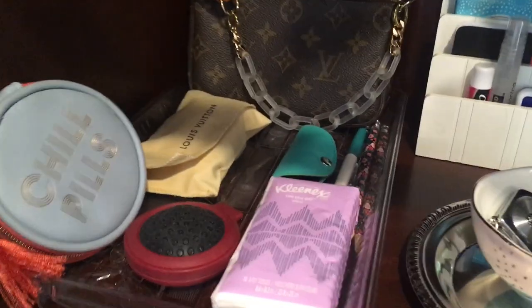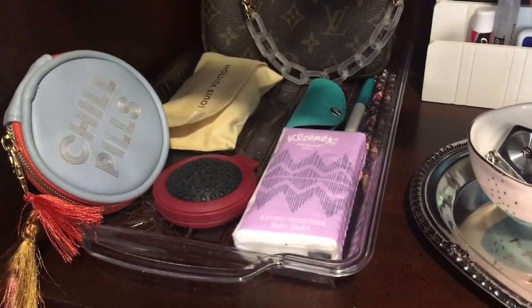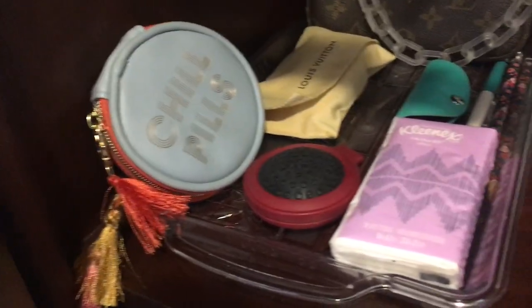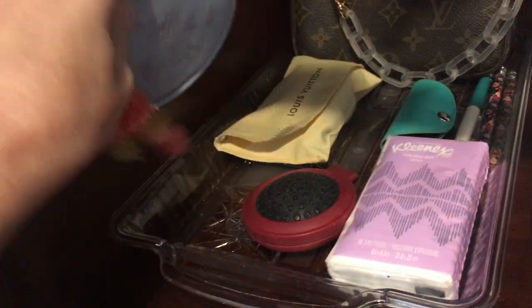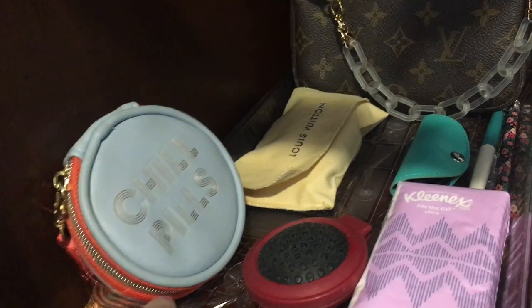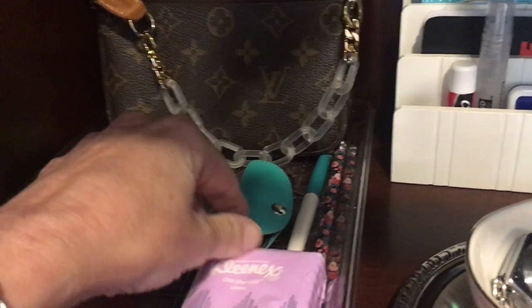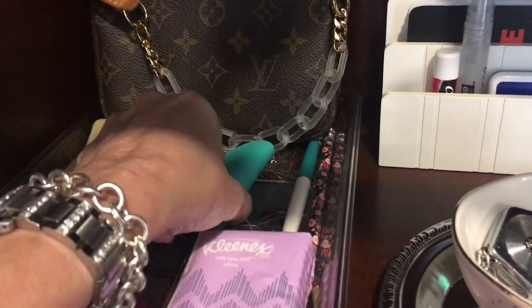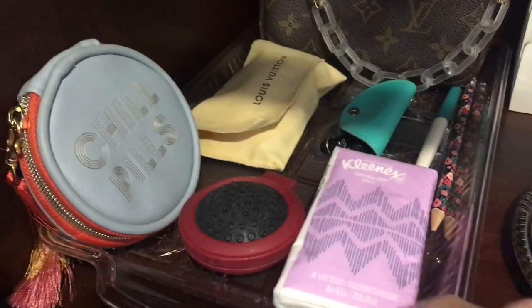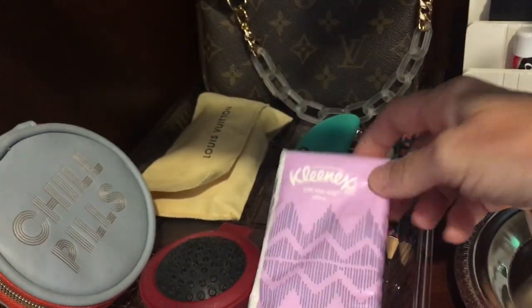Over here are things I might want to throw in my purse. My little purse has my wallet and that kind of thing in it right now, but when I want to take my big purse, I might take some of my pills — there's aspirin and all kinds of things. This is an extra phone charger, this is a brush, and these are headphones that I sometimes take on the airplane — actually no, I take my AirPods now. I'll throw this in my big purse.